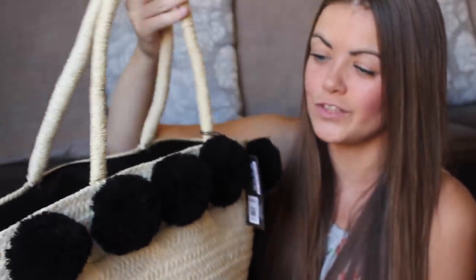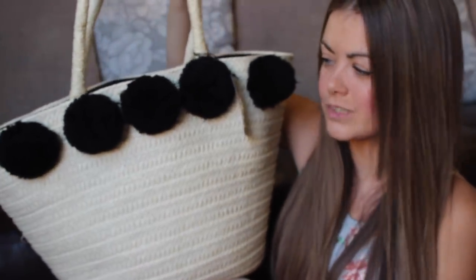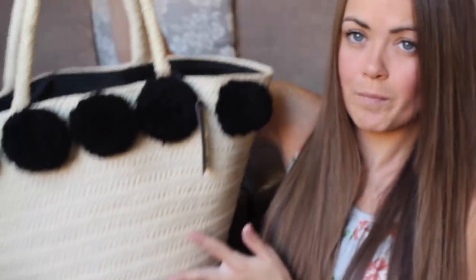I've seen this beach bag on a few Instagram accounts and I thought it was somewhere like Primark but it was actually from Home Bargains and it was only four or five pounds. It's just so cute - a straw bag with black pom-poms. This is going to be great for taking to the seaside, parties, garden parties, picnics, anything like that. And I haven't got a handbag for myself so this is going to be perfect. There are a few things inside as well.